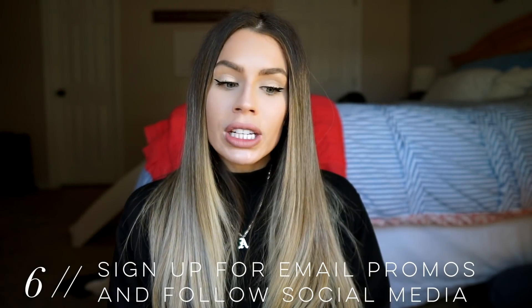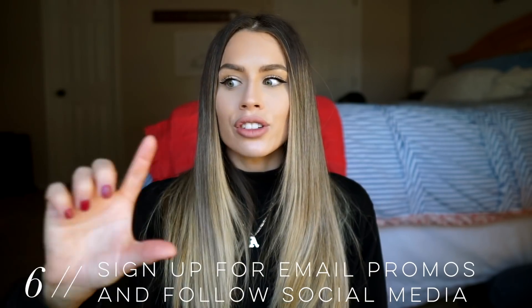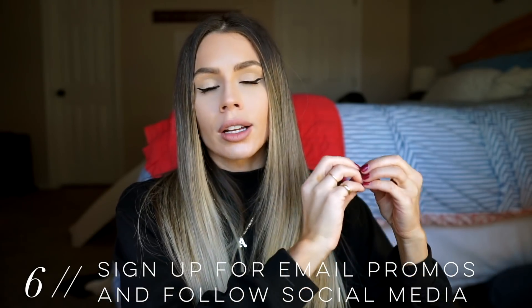Tip six is to sign up for email promotions and follow them on Instagram. I have a special email just for stores so whenever I'm ready to shop, I log into that email and search by the store to see what promotions they have. I never give stores my work or personal email — I have an online shopping email only. Sometimes sales are only sent via email on a VIP list, not posted publicly, so definitely sign up for their email list.